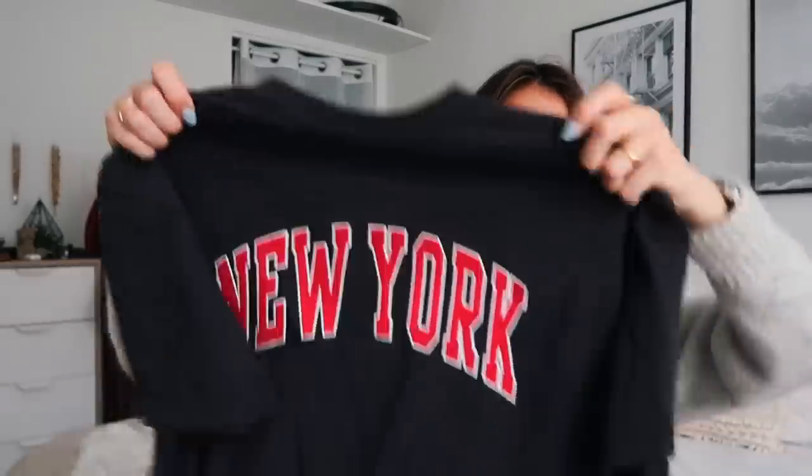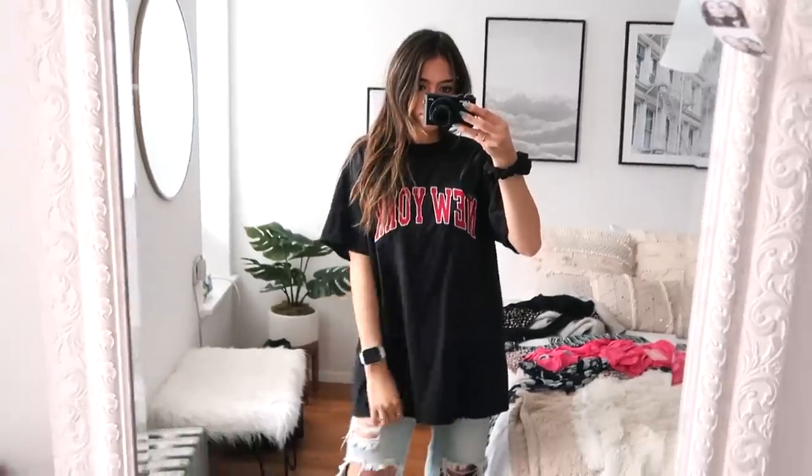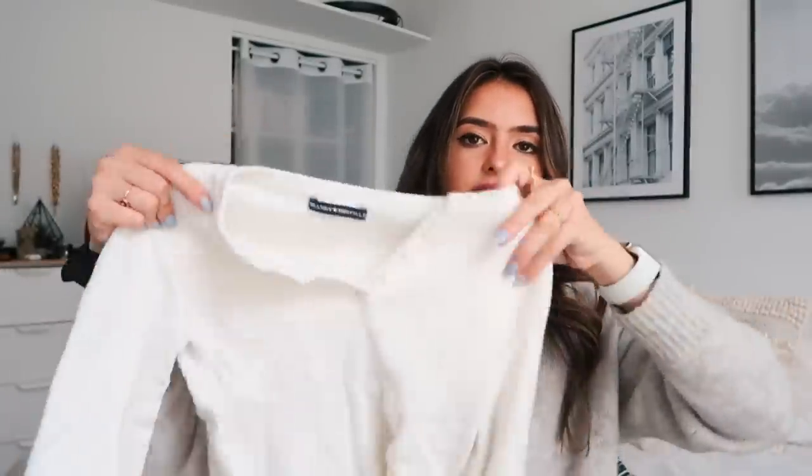The next thing from Brandy that I love is this giant t-shirt that says New York on it — I think it's just so cool and cute. Honestly, you could probably go to Goodwill and find something very similar. I didn't have the patience for that, but I found it at Brandy and it's like $16 — not that expensive. I just really like it, especially living here in New York.